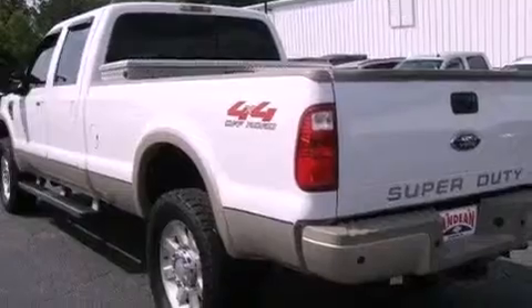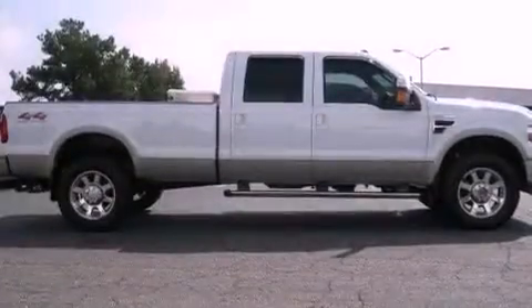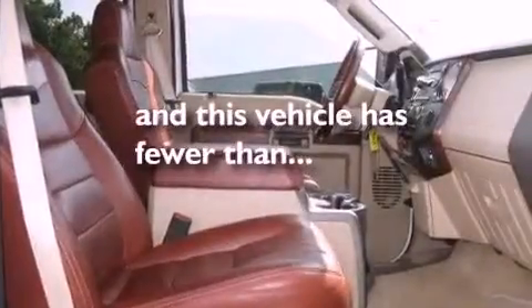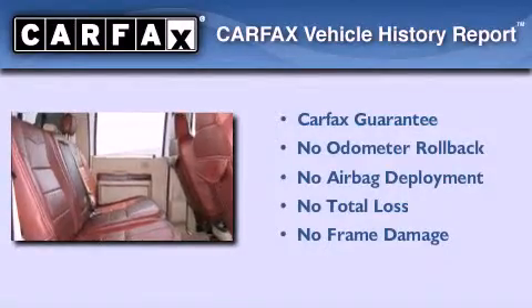Features include a low-tire pressure indicator, an engine immobilizer theft deterrent system, a passenger-side vanity mirror, an anti-lock braking system, side-curtain airbags, and this vehicle has fewer than 63,000 miles on the odometer. Not to mention that this Ford qualifies for the Carfax Buy-Back Guarantee.